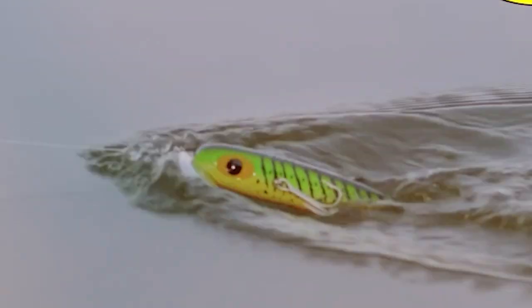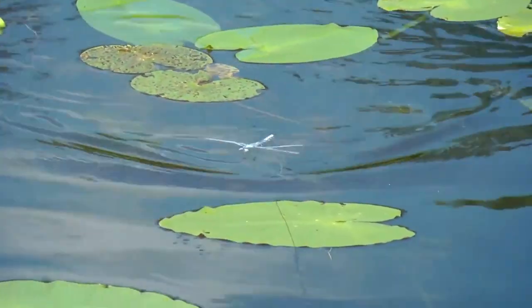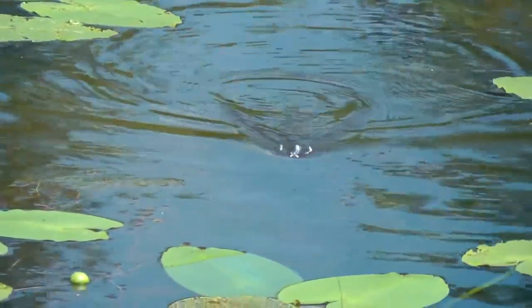Hey there, fishing enthusiasts! Welcome to our channel where we're all about the thrill of the catch. Today we're diving into the exciting world of smallmouth bass fishing. Get ready as we reveal the 7 best smallmouth bass lures for successful fishing. These lures are game changers, and we can't wait to share our top picks with you. Whether you're a seasoned angler or just starting out, these lures are sure to boost your fishing game.